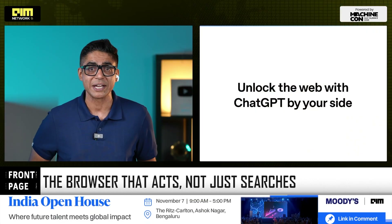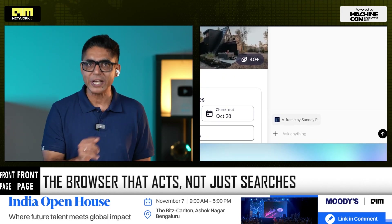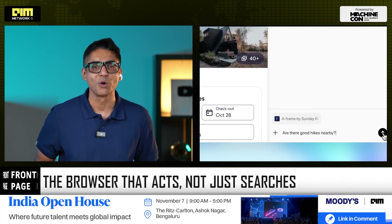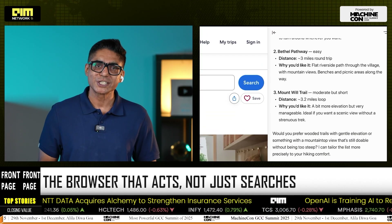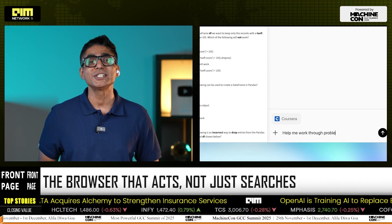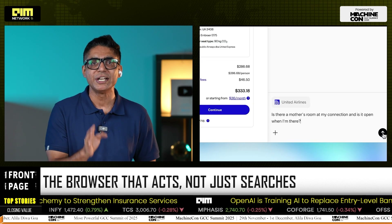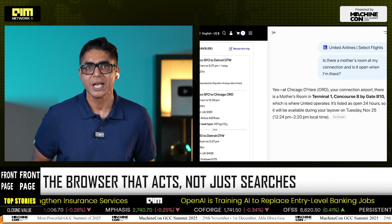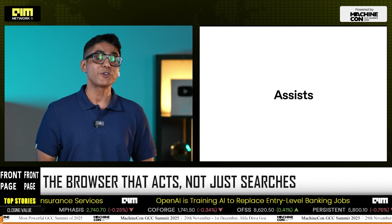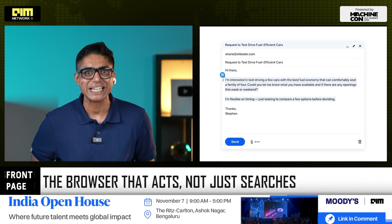Atlas isn't a sidebar. It isn't an extension. It's a full-fledged browser built directly on Google's Chromium engine, the same backbone that powers Chrome. For the first time, ChatGPT isn't sitting on the sidelines waiting for you to copy and paste — it's living inside the very interface where work, research, and commerce happen every day. If Chrome made the web searchable, Atlas wants to make it actionable.